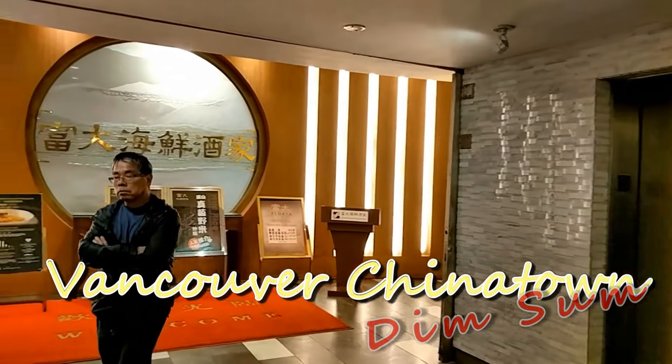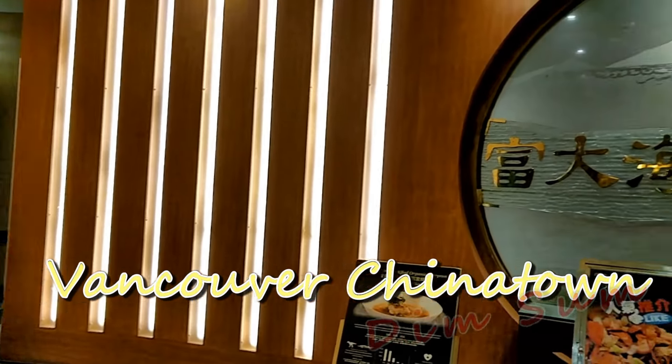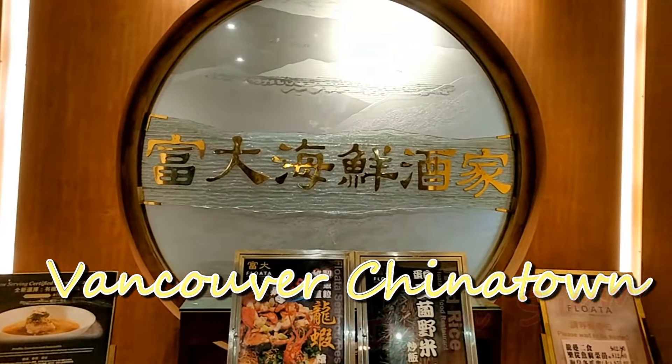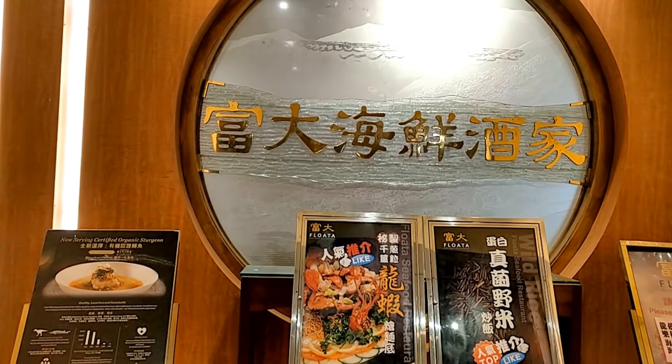Here we are. This is one of the larger dim sum places in Chinatown. Let's take you inside.